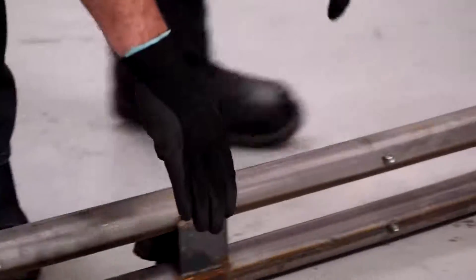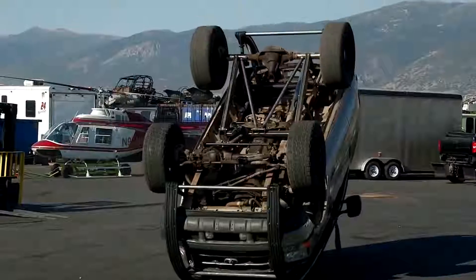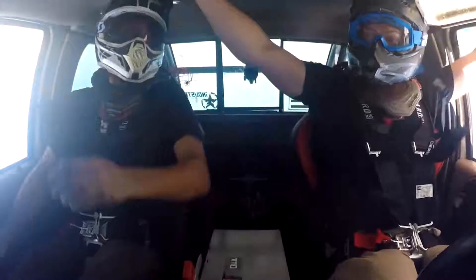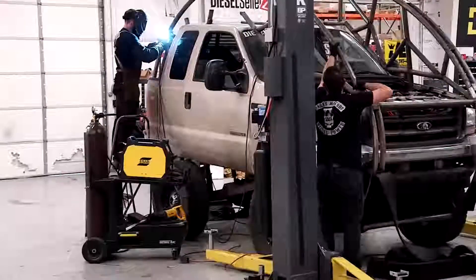In order for the car to perform the somersault, it was necessary to design a structure that would allow the rear to be raised above the top. To achieve the desired result, the SUV was equipped with a powerful hydraulic system. According to calculations, at sufficient speed, the car could make a complete somersault and then land on all four wheels.